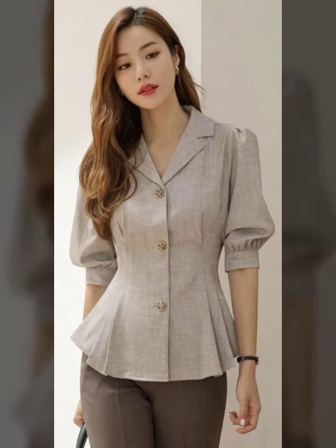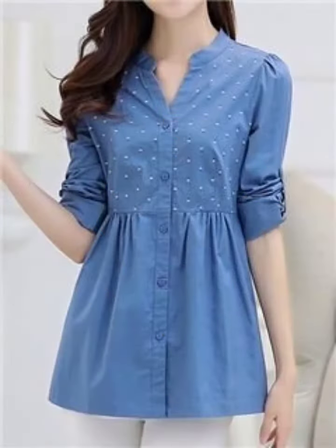front buttons, slits, pleated blouses with collar, without collar, puff sleeves, and different varieties of designs.